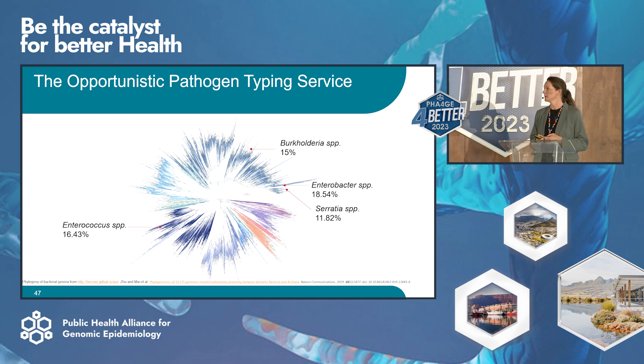Building a pipeline for typing that variety of pathogen is a little bit of a headache. We have identified, though, that 60% are generally Enterococcus, Burkholderia, Enterobacter, and Serratia — these are our repeat offenders. So to start looking at contamination in our pipeline, we are heading for those four first.